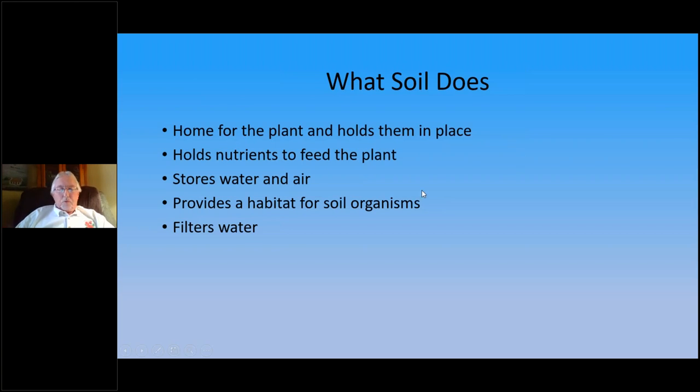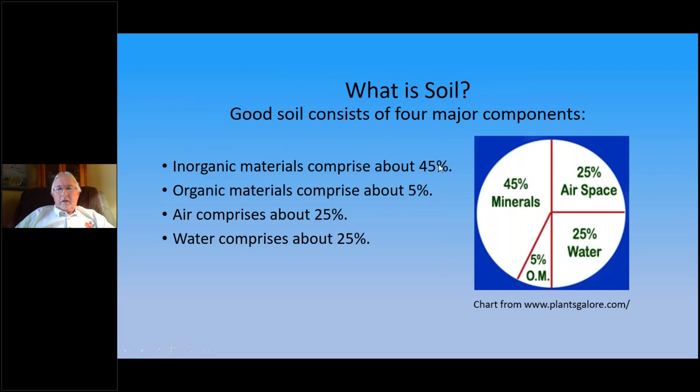Soil provides a habitat for soil organisms that help break down nutrients to provide fertilization to the plant. It also filters water. Soil consists of four major components: inorganic materials comprising about 45%, organic materials about 5%, and then air and water each about 25%. On average — if you get heavy rain you'll get more water in the soil and less air. Ideally, you're looking for a breakdown similar to this.